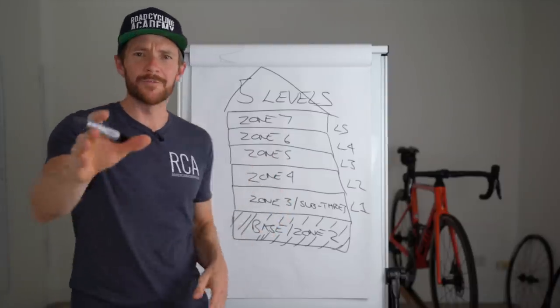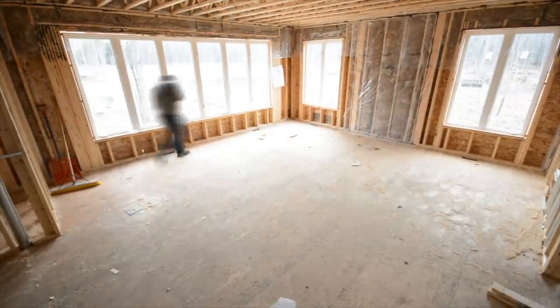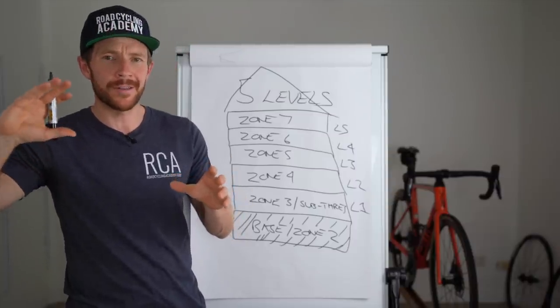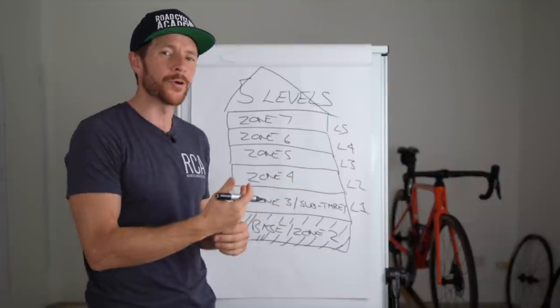What about zone one — active recovery? Well, that is your cleaner that comes in and tidies once a week to ensure the levels are cleared and kept nice and tidy — otherwise known as clearing the byproducts accumulated from lactate production out of the working muscles.